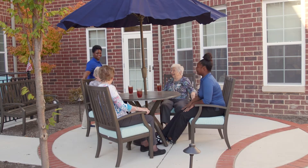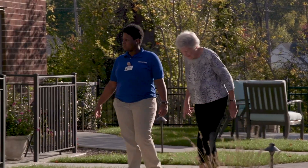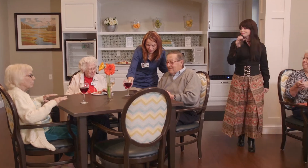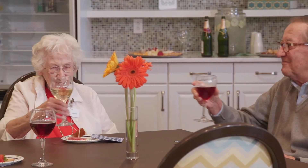Bethesda Hawthorne Place is the ideal solution for seniors who embrace their independence yet need a helping hand from time to time. With a variety of activities regularly available and new friends to meet and socialize with, I would recommend Bethesda Hawthorne Place without any hesitation.